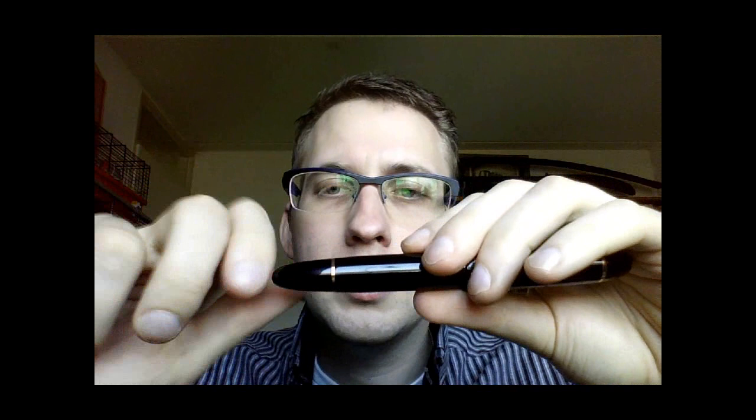There's another gold ring, and then we have a blind cap which you can unscrew. If you do, the piston moves forward, and if you screw it the other way, the piston will move backward and suck up ink from the bottle — because it's a piston filler.